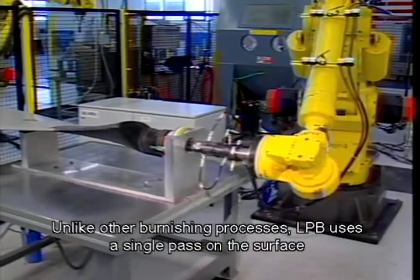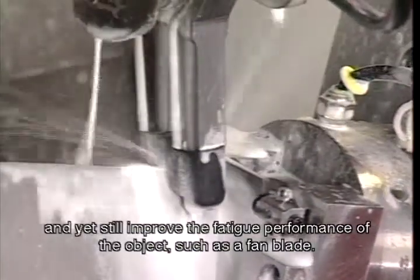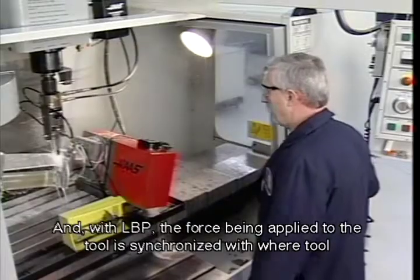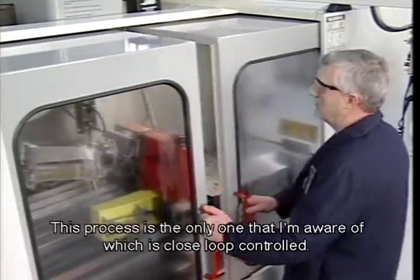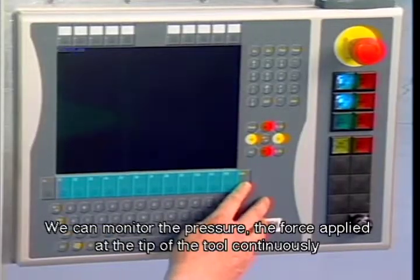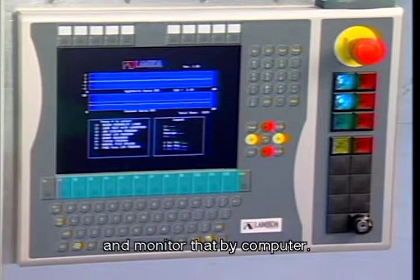Unlike other burnishing processes, LPB uses a single pass on the surface, minimizing the amount of work to be done, and yet still improving the fatigue performance of the object, such as a fan blade. With LPB, the force being applied to the tool is synchronized with where the tool is positioned on the surface. This process is the only one that I'm aware of which is closed-loop control. We can monitor the pressure applied, the force applied at the tip of the tool continuously, and monitor that by computer.